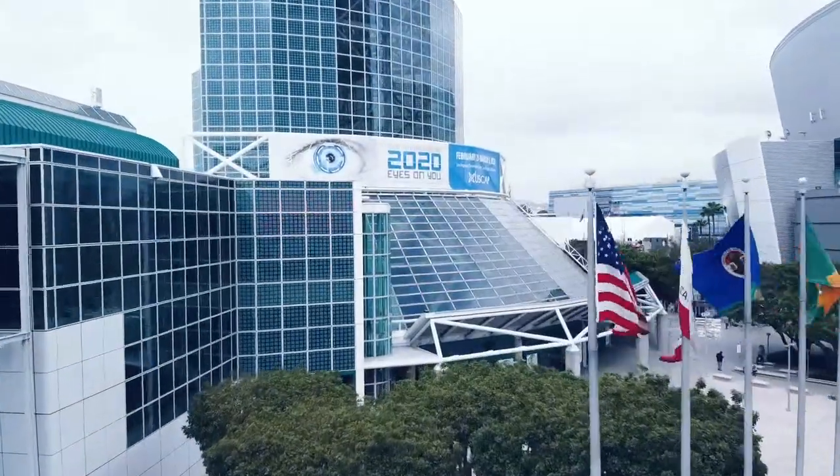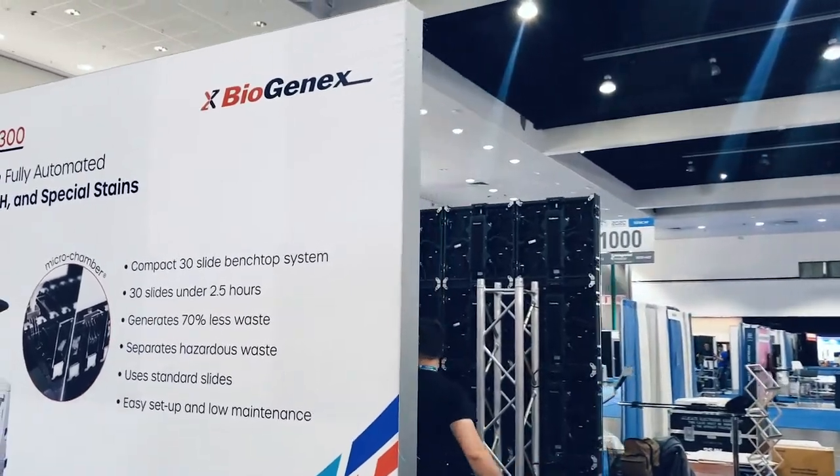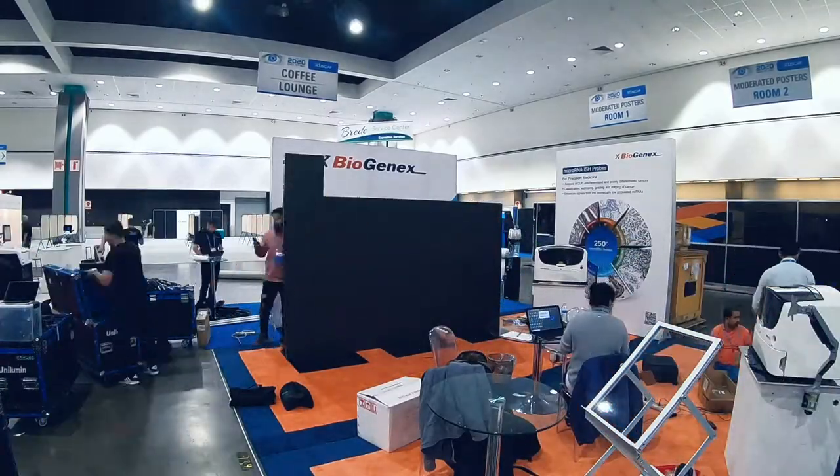Welcome to Rent for Event LA. Today we are super excited to be at the Convention Center in Los Angeles. We are doing setup for Biogenics company, and they're presenting their products today at the trade show.